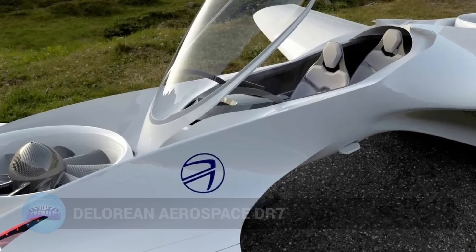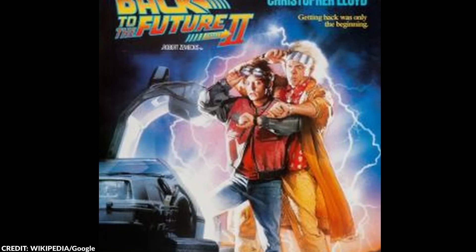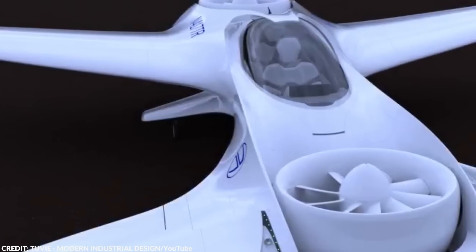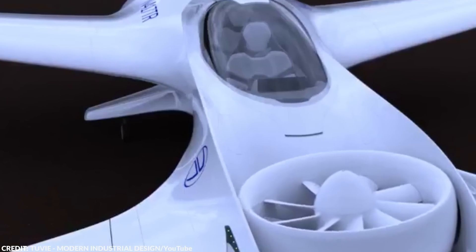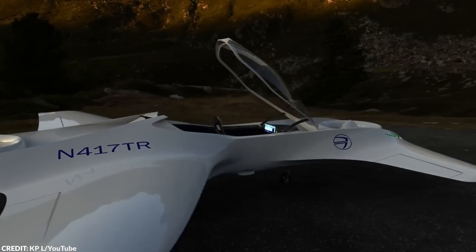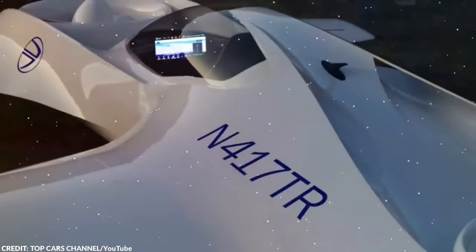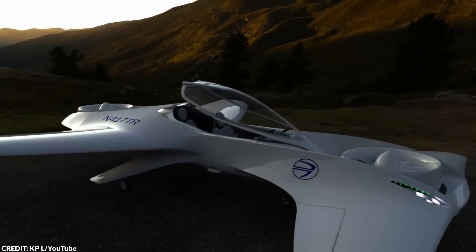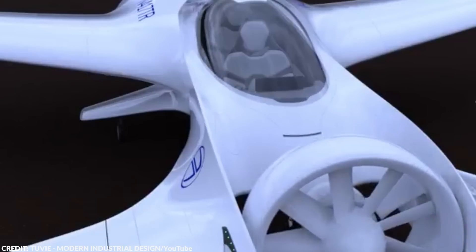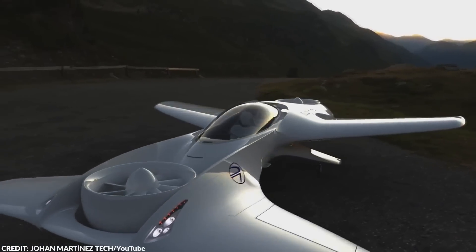Number 16: DeLorean Aerospace DR-7. The DeLorean Aerospace DR-7 is a fascinating and futuristic aircraft designed by the legendary John DeLorean, the same man who created the iconic DeLorean DMC-12 car featured in the Back to the Future movie franchise. One of the most striking things about the DR-7 is its sleek and futuristic design with angular lines, all-black exterior, and large helicopter-like rotors on each side. The aircraft is designed to be incredibly aerodynamic with a low-drag airframe. The DR-7 is fully electric, produces zero emissions, and operates incredibly quietly. It's also designed to be highly autonomous, with advanced sensors and computer systems that allow it to navigate and fly independently without the need for a human pilot.